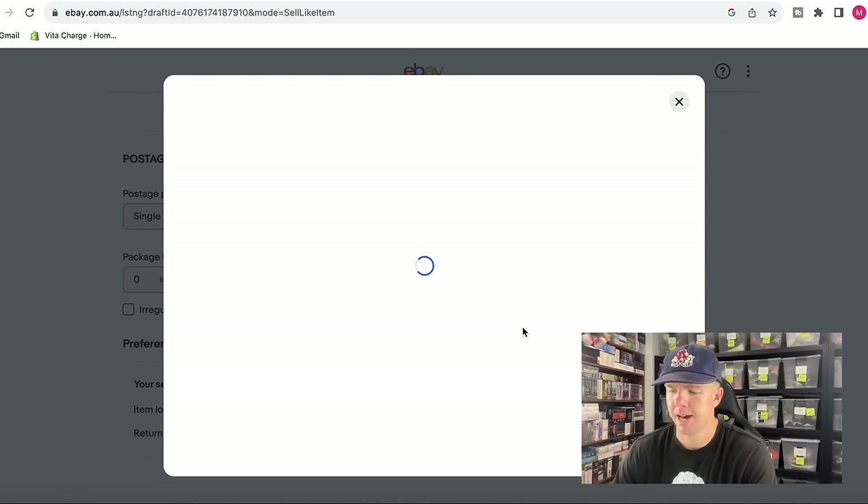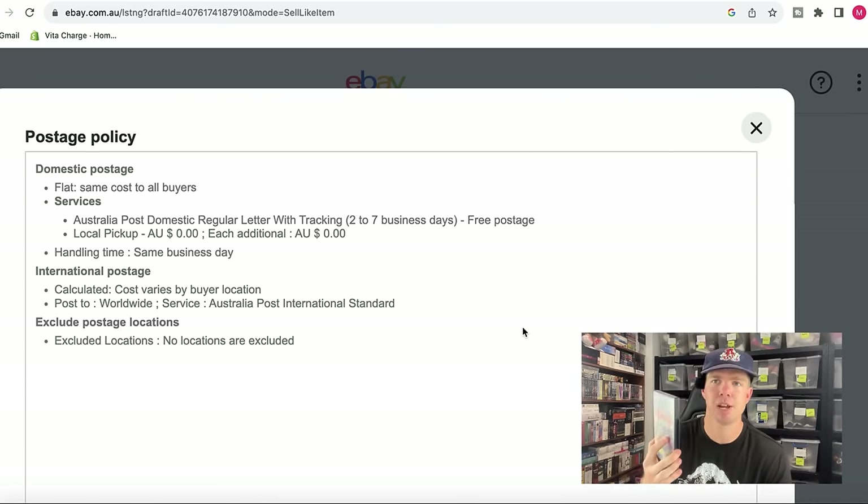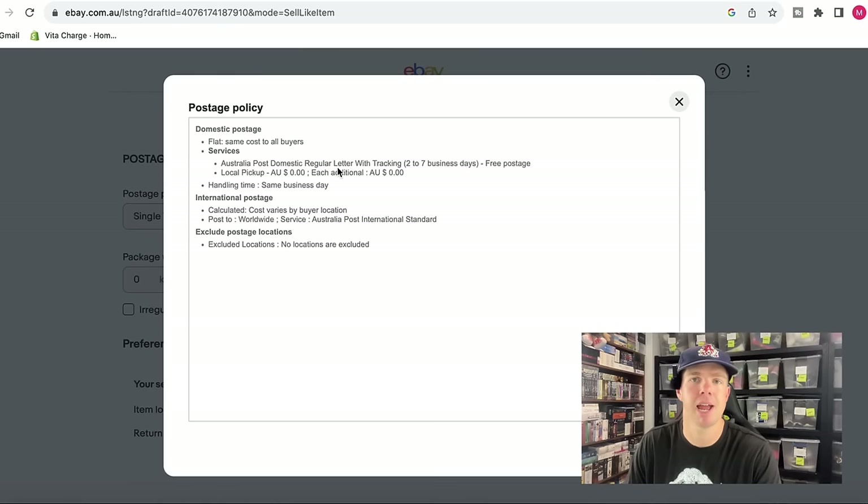For postage, I've set up a policy using domestic flat rate with a regular tracked post letter. I'm going to use free postage. Handling time is always same business day for me. I also always do international postage — about 10% of my sales, including in the video game category, go overseas. I've got calculated postage set up to go worldwide, with no locations excluded, so I'm happy to send anywhere around the world.